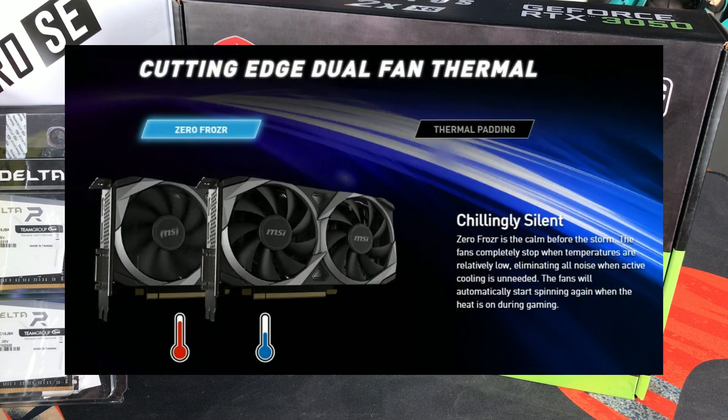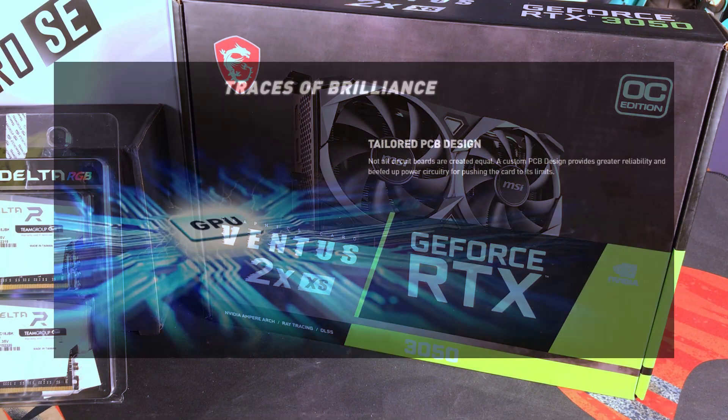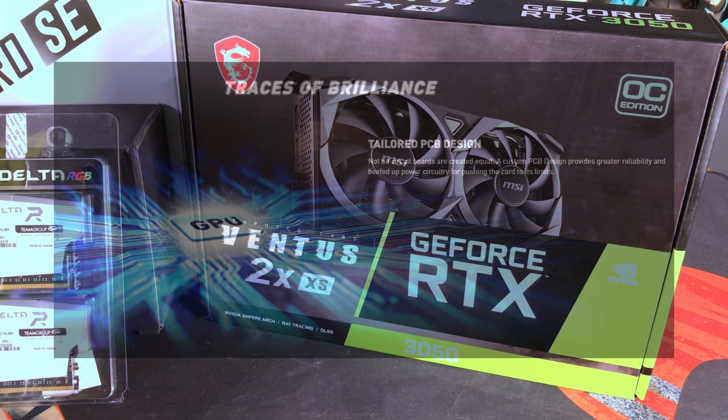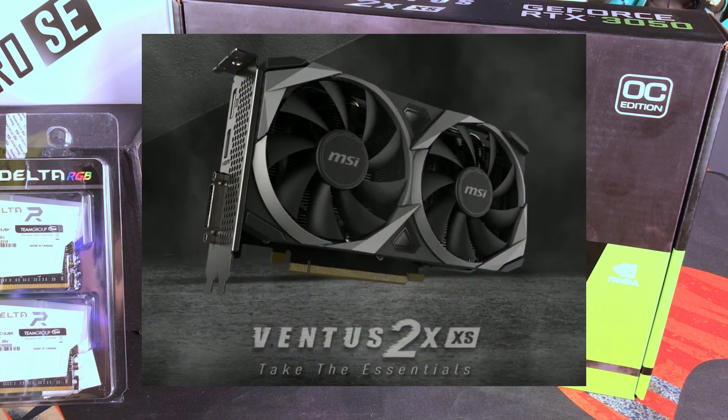MSI calls the fan design the Zero Frozr — similar to our power supply, the fans on the GPU only turn on when needed, so there's no unnecessary noise. It also comes with a custom PCB design for greater reliability, plus dual-fan thermal design. It is also compatible with MSI Afterburner overclocking utility, so if needed we can overclock it to get more performance out of it.